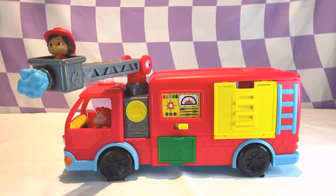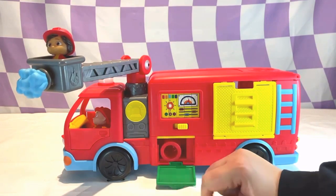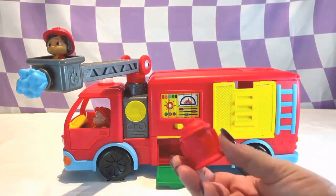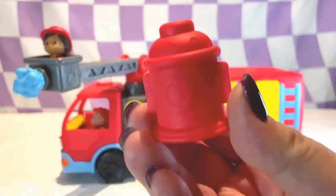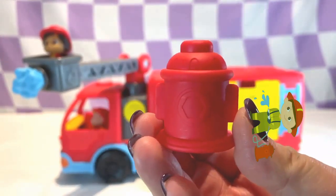Underneath the control panel is a green compartment. There's something inside. It's a red fire hydrant. This is where the firefighters connect the hose so they can get water to put out the fire.